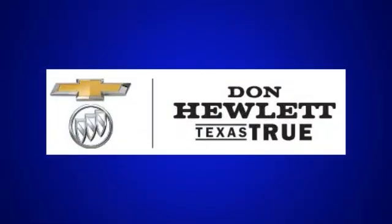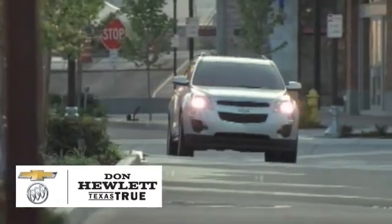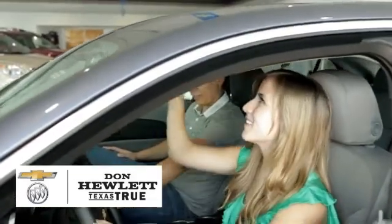At Don Hewlett Chevrolet Buick, we make it easy. Easy to research, easy to compare, and easy to shop and buy.